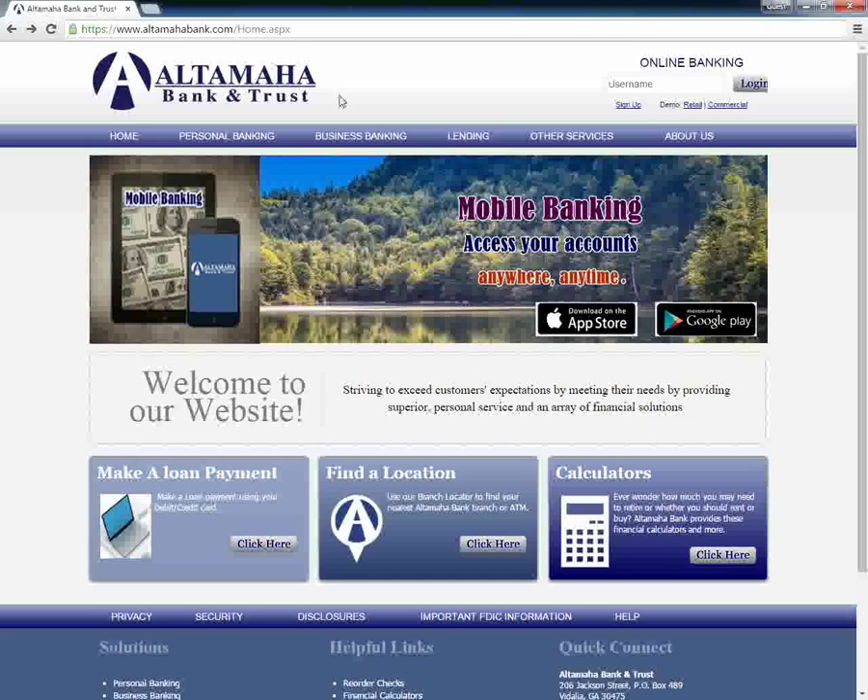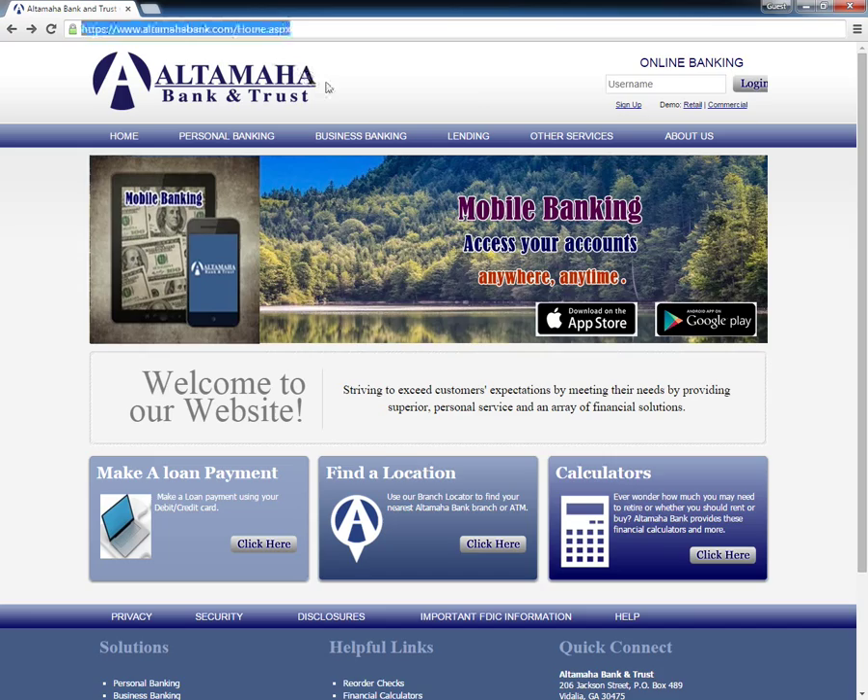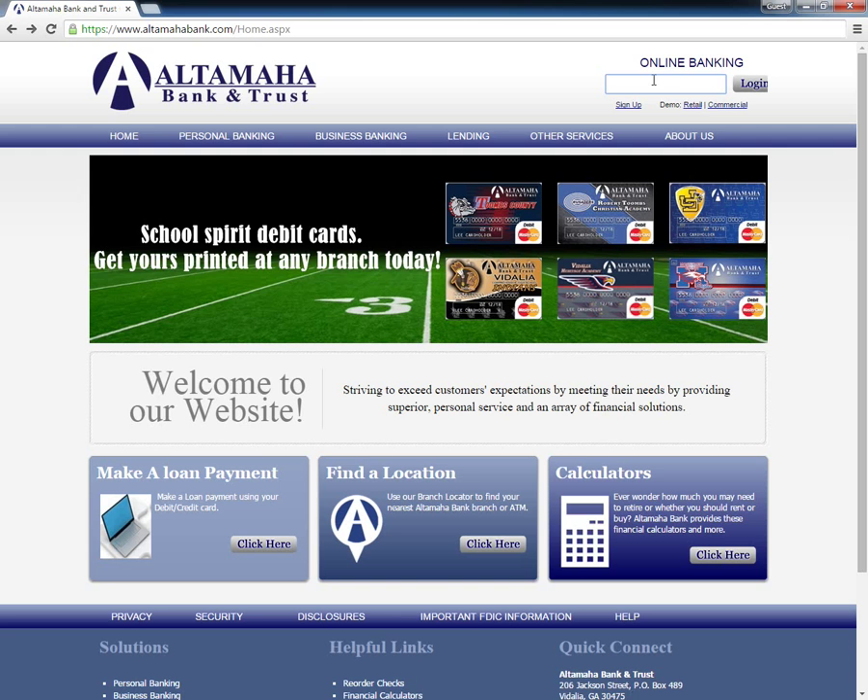Existing account holders of Altamaha Bank and Trust Company who wish to log in to their online accounts first need to go to the home page. Under the Online Banking section, which is located on the top right section of the page, customers need to type in their username followed by a click on the login button.